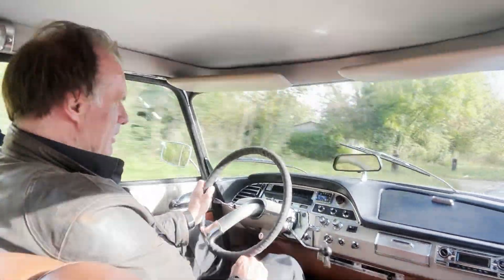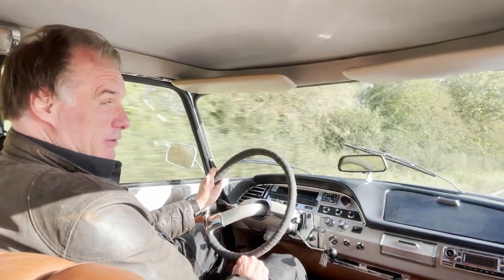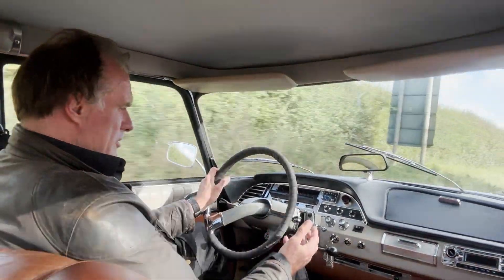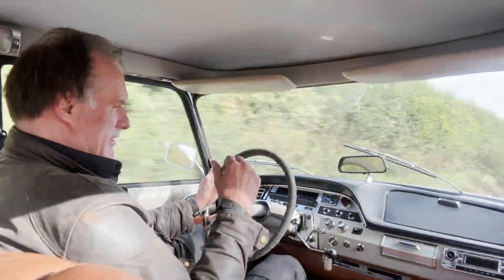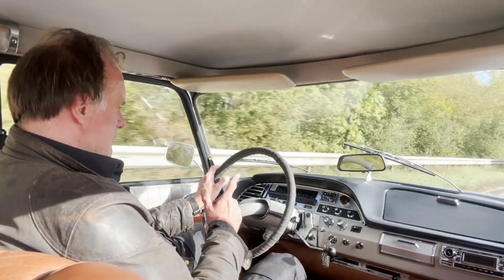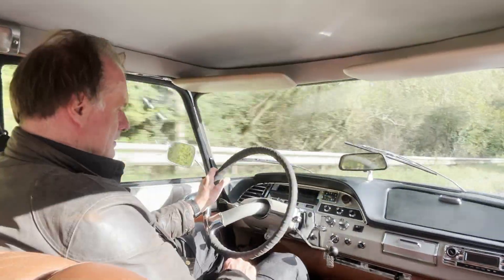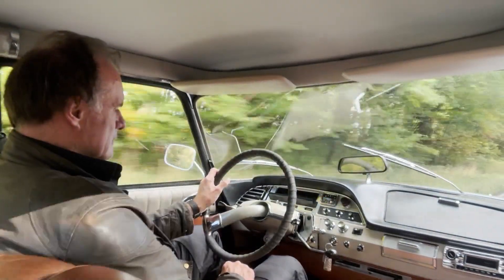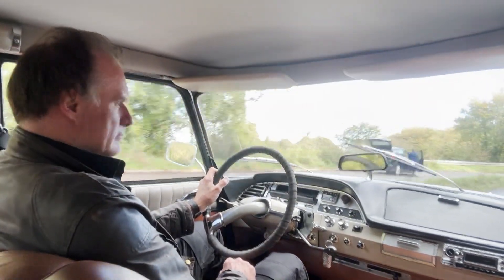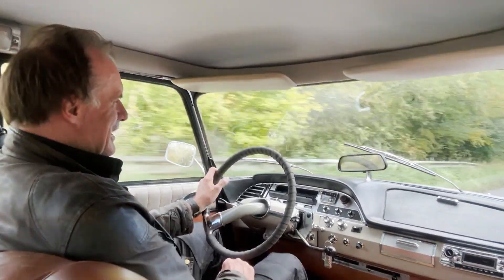It just basically glides down the road. Bumps don't bother it, it just goes over. It's going where it's placed steering-wise. There's absolutely no sinister noises or rattles or anything — if you are hearing any rattles, it's coming from the camera mount itself. All the instruments are working: you've got the speedo, fuel gauge, temperature gauge, and the clock. It's a really relaxing car to drive.